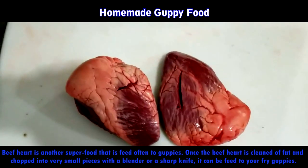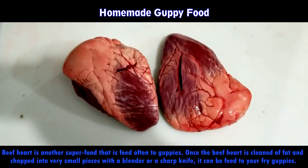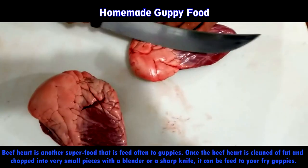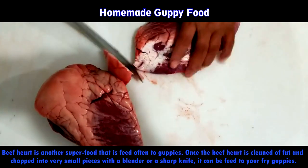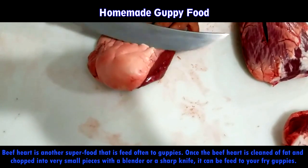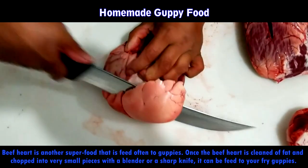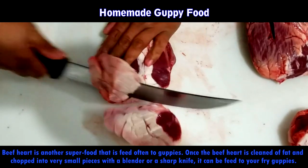Beef heart is another super food that is fed often to guppies. Once the beef heart is cleaned of fat and chopped into very small pieces with a blender or a sharp knife, it can be fed to your guppy fry. It can be mixed with hard-boiled egg yolk, carrots, spirulina powder, shrimp, and other ingredients for better results. It is not recommended to feed beef heart to adults due to its high fat content — just feed them little by little.